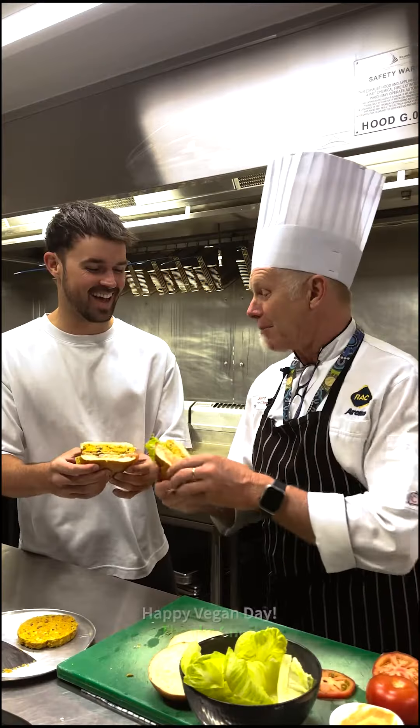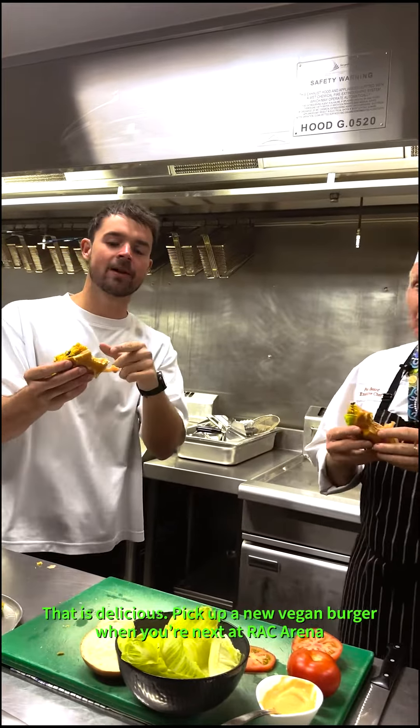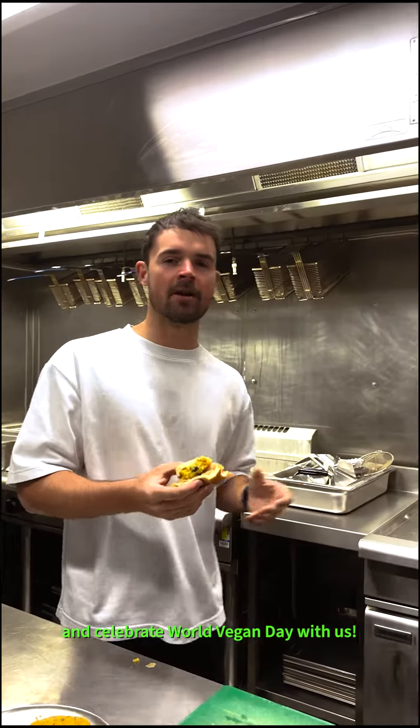Enjoy. Happy Vegan Day. Thanks, Chef. That is delicious. Pick up a new vegan burger when you're next at RSG Arena and celebrate World Vegan Day with us.